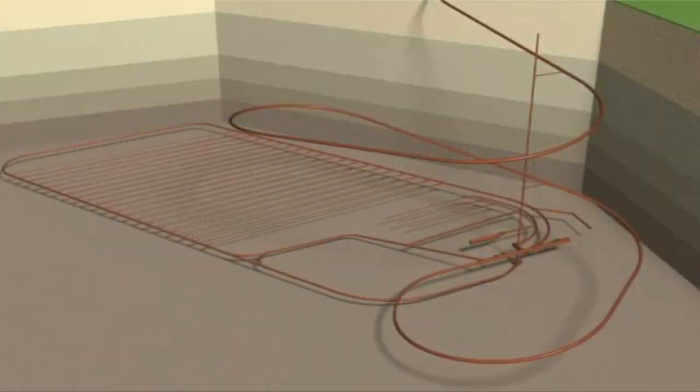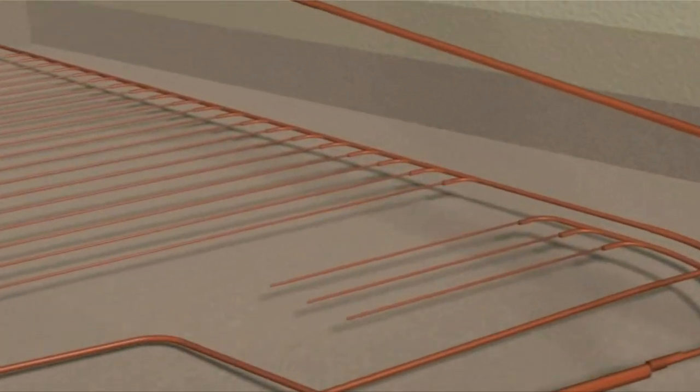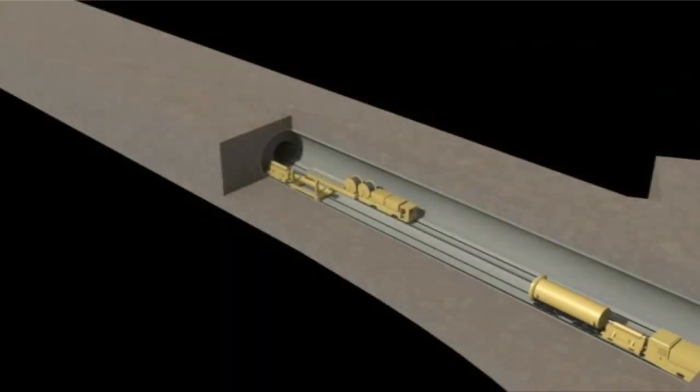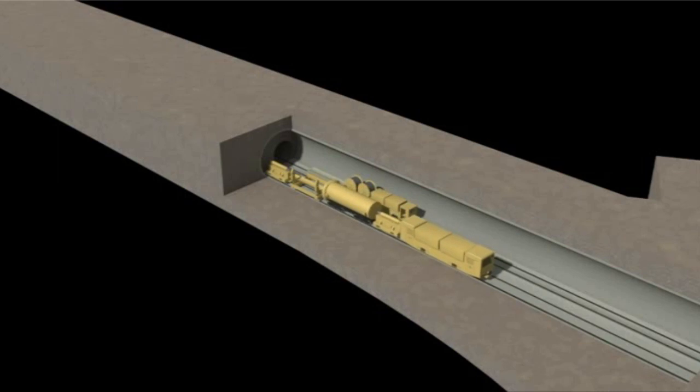In this 3D animation we will see how radioactive waste is delivered and stored in a repository. This is an example of high-level radioactive waste, but it can be used for all types of radioactive waste. Radioactive waste is stored in dry cask cylinders made from steel. Casks are transported from above ground to the deep repository.